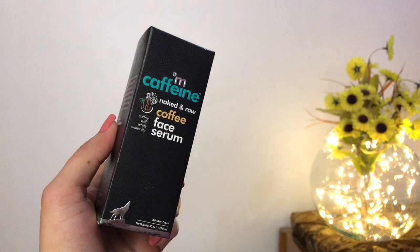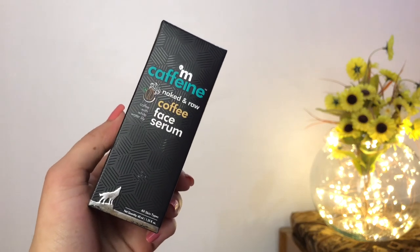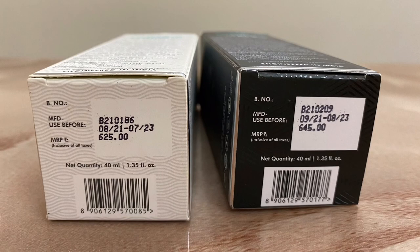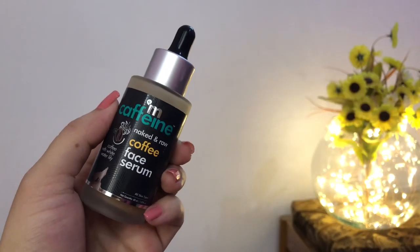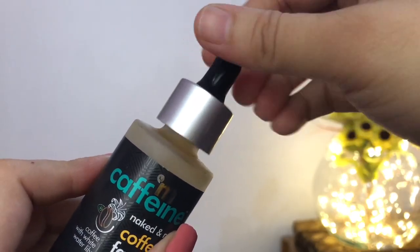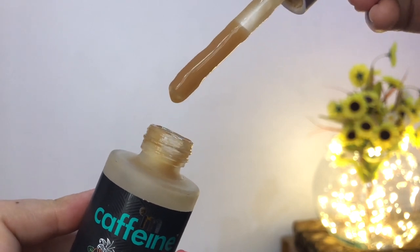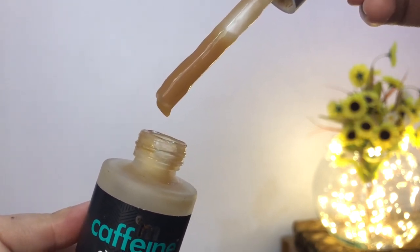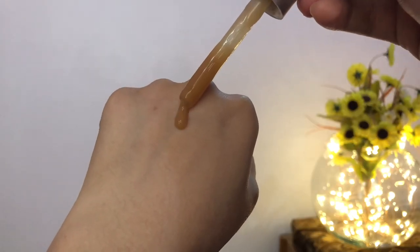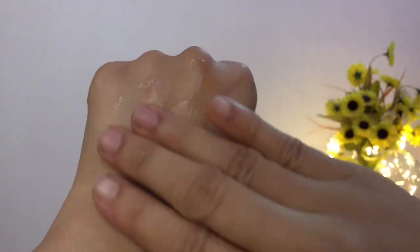Now let's move on to the coffee variant. This is the mCaffeine Naked and Raw Coffee Face Serum with White Water Lily. It is priced at ₹645 for 40 ml of product, which is slightly pricier compared to the green tea variant. Both serums have exactly the same packaging, texture, and finish on the skin, except they are in different colors. The green tea serum has added color, however in the coffee serum they have used caramel as the coloring agent, which is why it is brown in color.